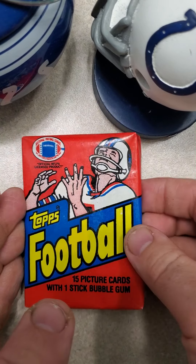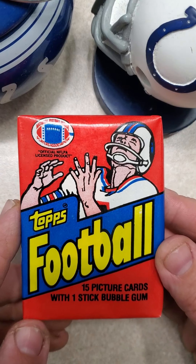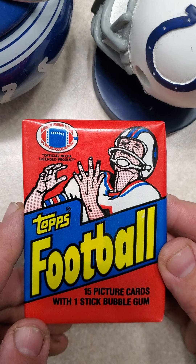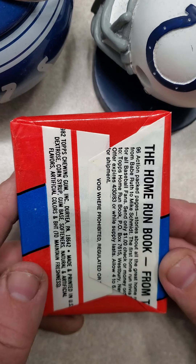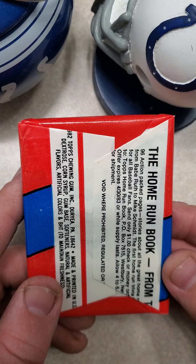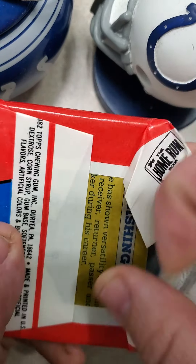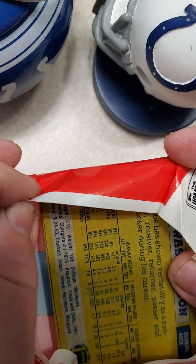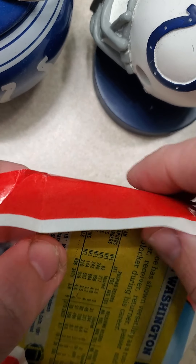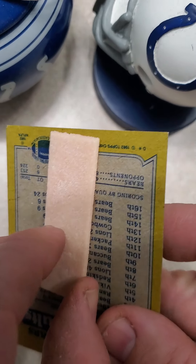Hey everybody, welcome back to my channel. Today I'm going to open a 1982 Topps football pack. There's 15 cards in the pack with a stick of bubble gum. What I'm looking for here is the Ronnie Lott, Lawrence Taylor, or Anthony Munoz rookie — that's three Hall of Famers. The Lawrence Taylor in PSA 10 looks like it's going for about $5,000 to $10,000 on eBay, so it'd be a nice little find if I could get something like that. Let's see what we get.